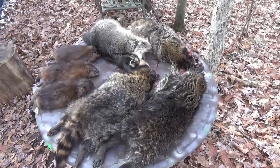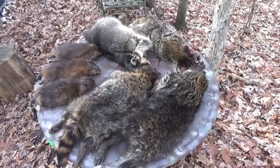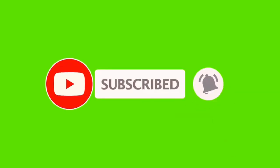There's the first-day catch — can't complain about that. Better than I expected. Critters moved good last night.